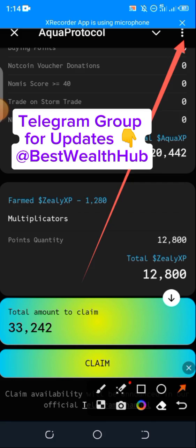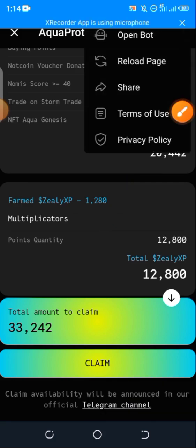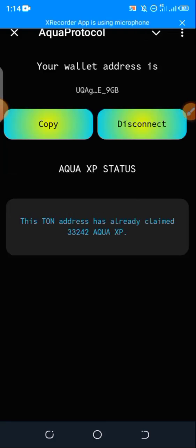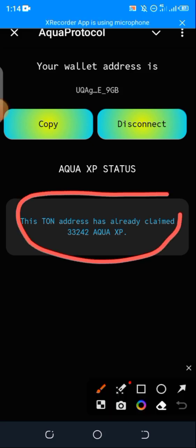After one or two minutes, click on the three dots at the top right-hand and refresh your bot. After refreshing or reloading the bot, you can see exactly what I'm having — it says this wallet address has already claimed 33,000 plus Aqua points.